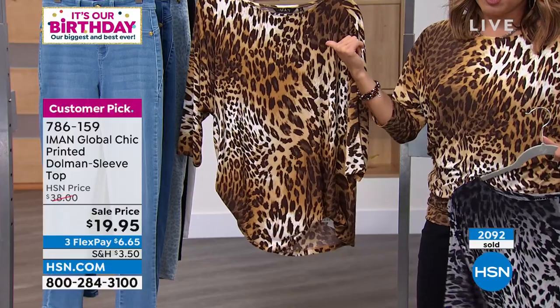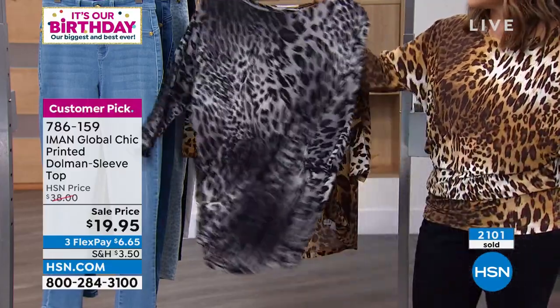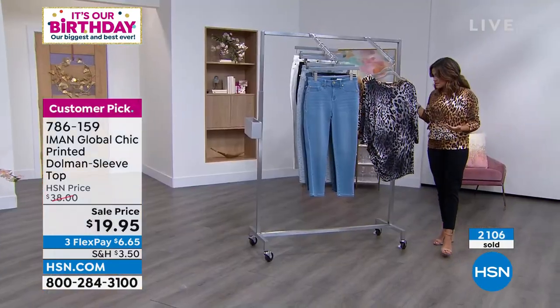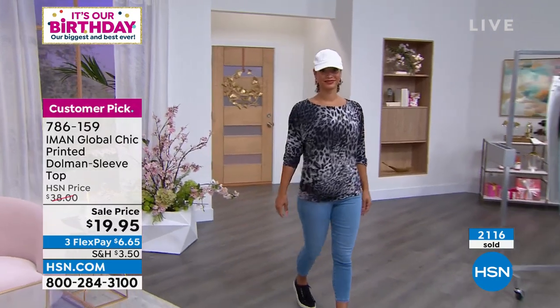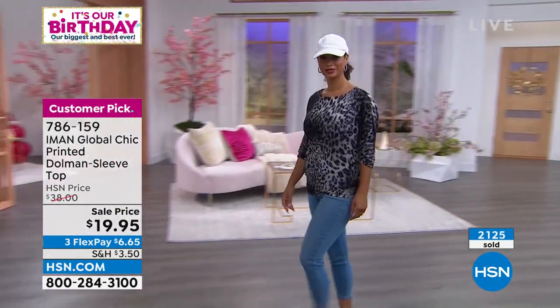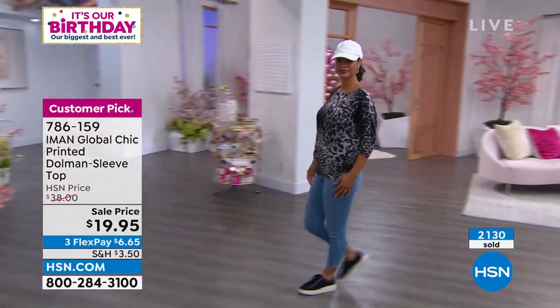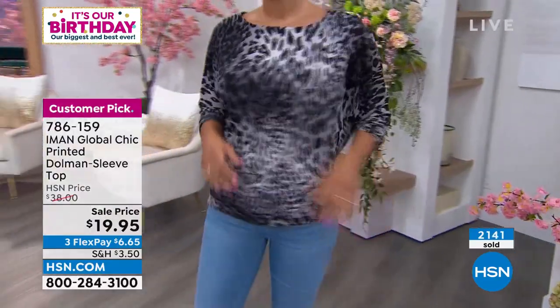And then the one I have on we're calling natural. Have fun with this top — we always say you need more tops than bottoms. You always go to the closet looking to go out and think, what shirt am I going to wear? This is the perfect type of shirt because it fits well, it's not too clingy, it can be dressy or casual. And the price — let's be real — $6.65 is your flex payment.